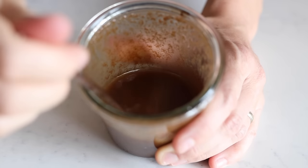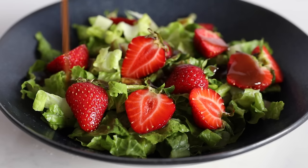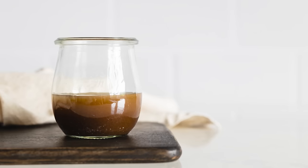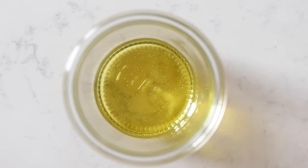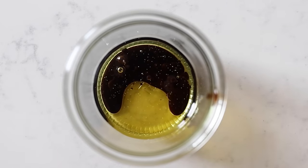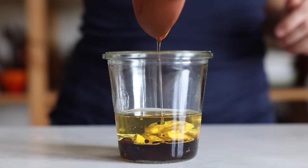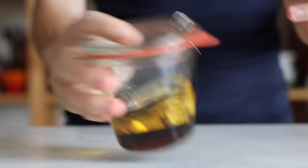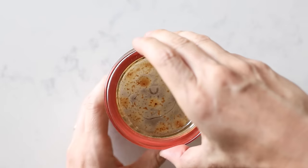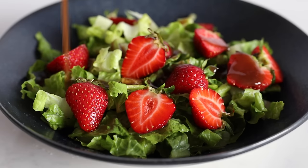Next we have a maple mustard balsamic dressing. This is our number one go-to when in a hurry — it takes less than two minutes to prep. Add six tablespoons of avocado oil, one tablespoon balsamic vinegar, one tablespoon Dijon mustard, and one tablespoon maple syrup to a sealable jar. Seal it and shake until well combined. This is a super creamy dressing and great for very simple salads based on mostly leaves.